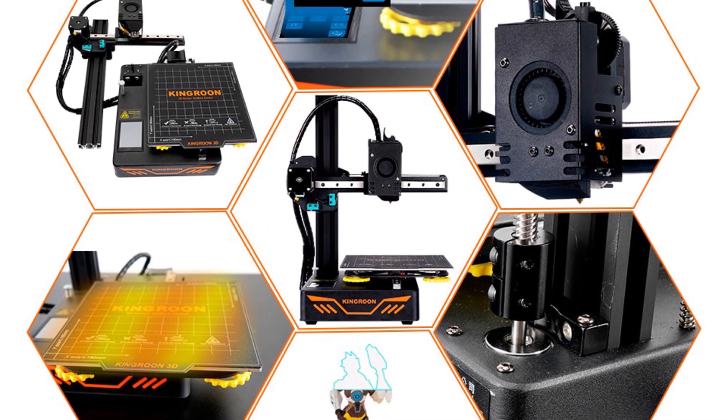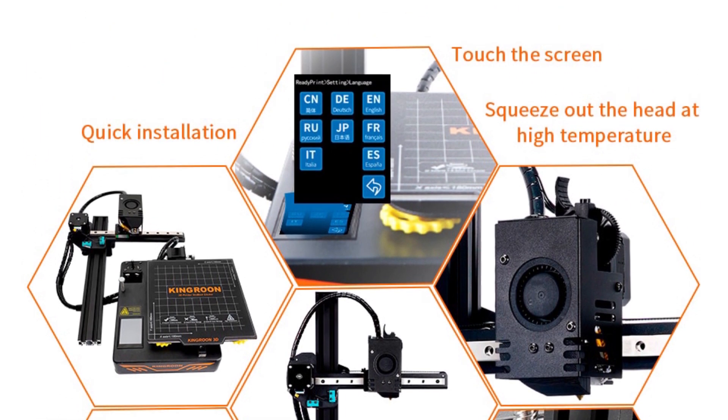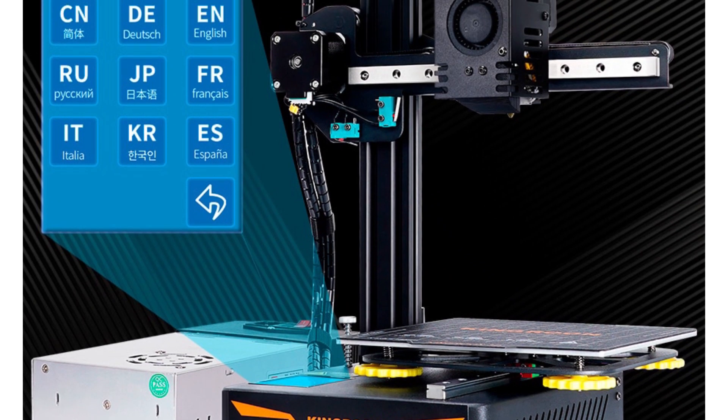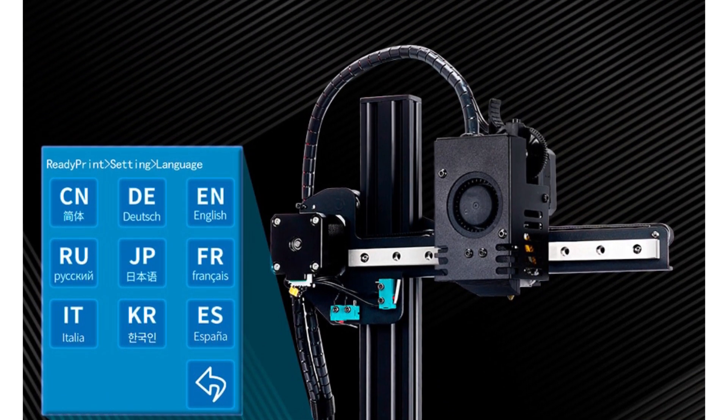This 3D printer has the ability to resume printing even after a power outage or lapse occurs. It has assisted bed leveling, making the process of setting up the print bed as easy as adjusting the heat bed to raise or lower it slightly. It undergoes strict testing for all components.